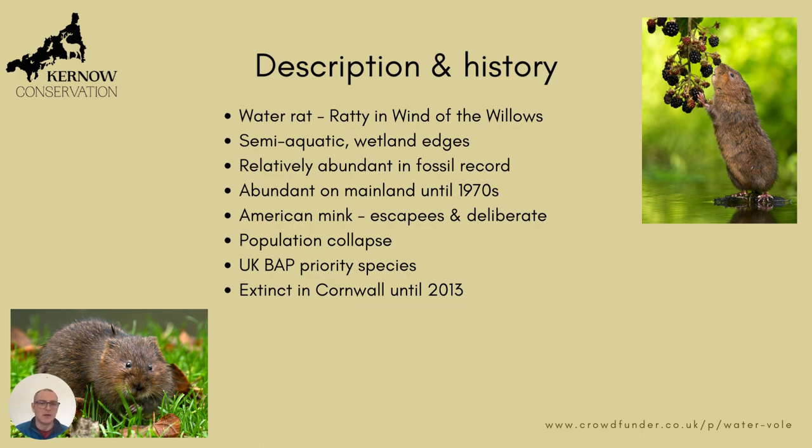This caused a big population collapse, and the water vole actually became extinct in Cornwall from around the 1990s until 2013, when there was a reintroduction up at Bude Marshes. It's also a UK Biodiversity Action Plan priority species and on the UK Red List.